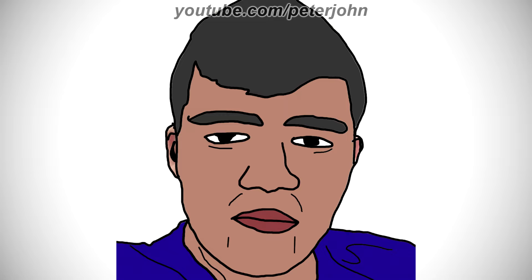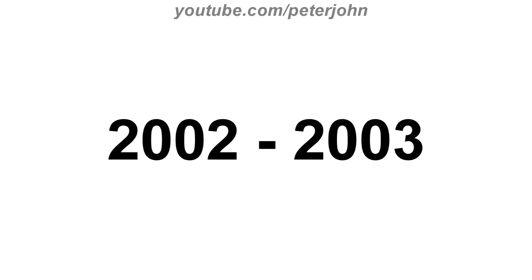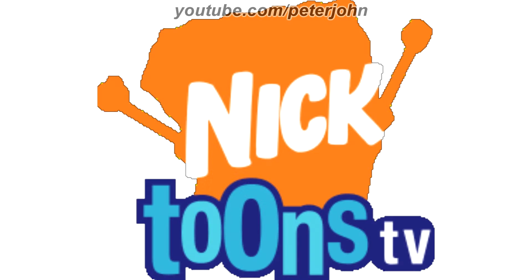Now I'm gonna talk about Nicktoons. It is an American pay television channel owned by Paramount Media Networks, a division of Paramount Global. 2002 to 2003, here we have the logo of the first Nicktoons name, Nicktoons TV. This logo featured orange silhouettes. Here we have the SpongeBob silhouette in orange, and inside it there is the word Nick in white text. At the bottom there are the words toons in blue text and TV in white text.